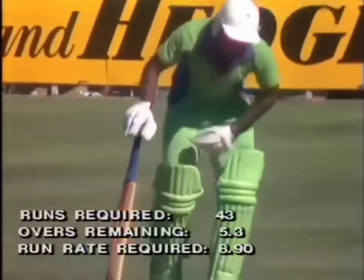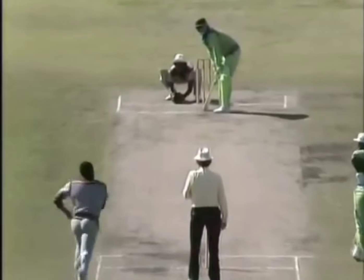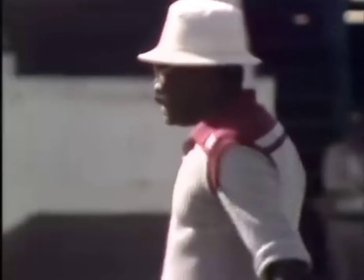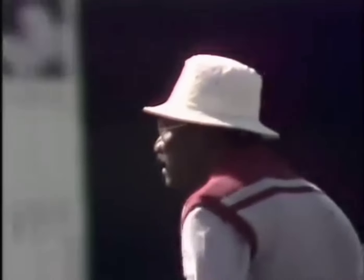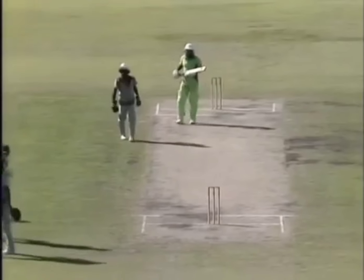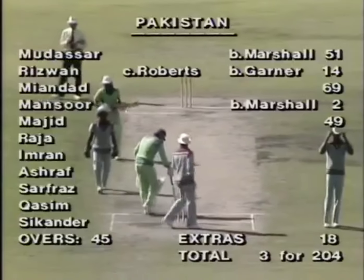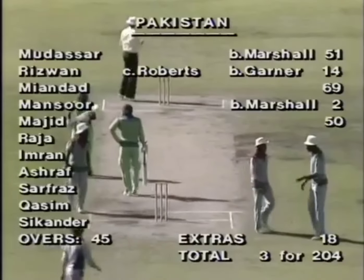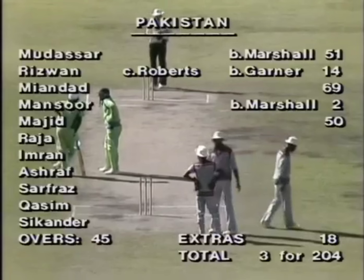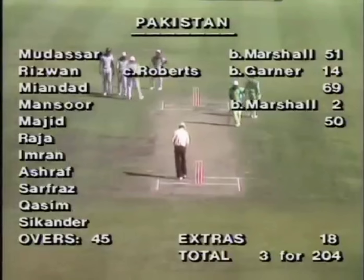200 comes up in high excitement here at the MCG. Some great running between the wickets — they're both exhausted at the moment. Javid fitter than Majid — they're both puffing and panting there, but they're in with a real chance. 43 needed from 5.3 overs. A run-out chance there with Lloyd the fielder. 43 runs needed. The Pakistani batting: Madrasa made 51, Rizwan 14, Mian Dad still there with 69, Mansur bowled by Marshall for two, and Majid now up there on 53, Pakistan five for 204.